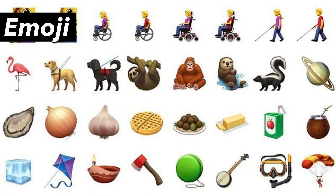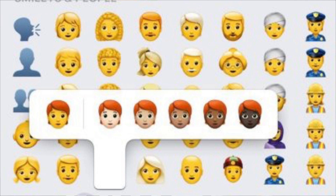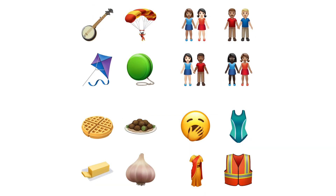Emoji: over 70 new or updated emojis, including animals, food, activities, new accessibility emojis, gender neutral emojis, and skin tone selections for a couple of emojis.